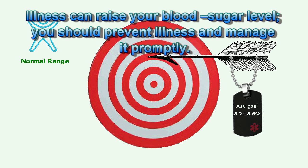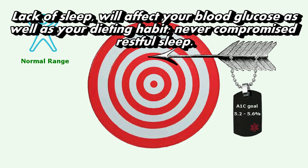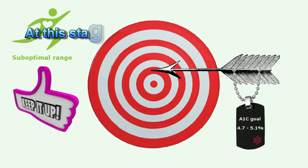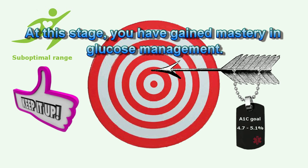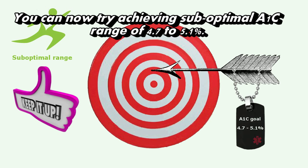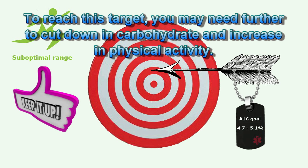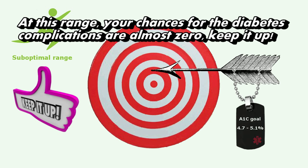Illness can raise your blood sugar level, so you should prevent illness and manage it promptly. Lack of sleep will affect your blood glucose as well as your dieting habits — never compromise restful sleep. At this stage, you have gained mastery in glucose management. You can now try achieving the sub-optimal A1c range of 4.7 to 5.1%. To reach this target, you may need to further cut down on carbohydrates and increase physical activity. At this range, your chances for diabetes complications are almost zero — keep it up.